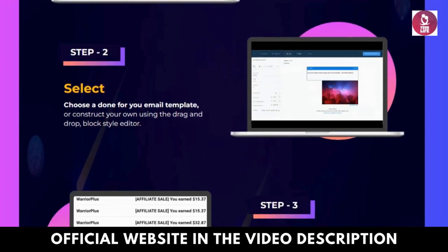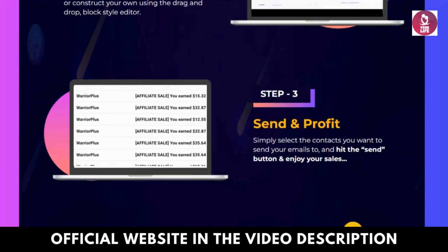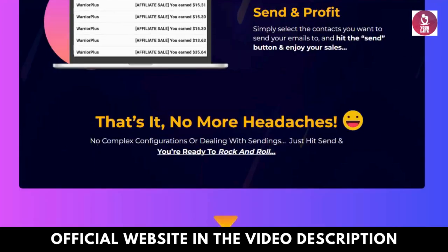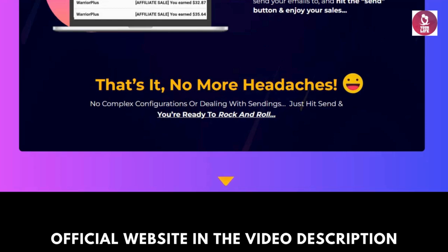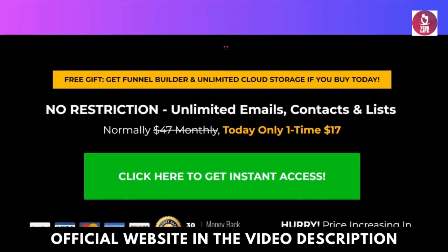Engage your audience. Capture attention and deepen engagement with recipients through compelling video content. Whether it's sales pitches, product demos, or heartfelt messages, VidMailsy AI facilitates meaningful connections.